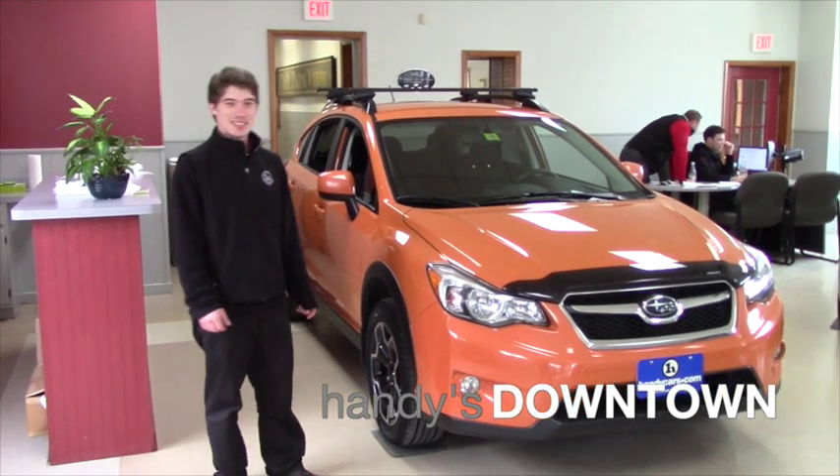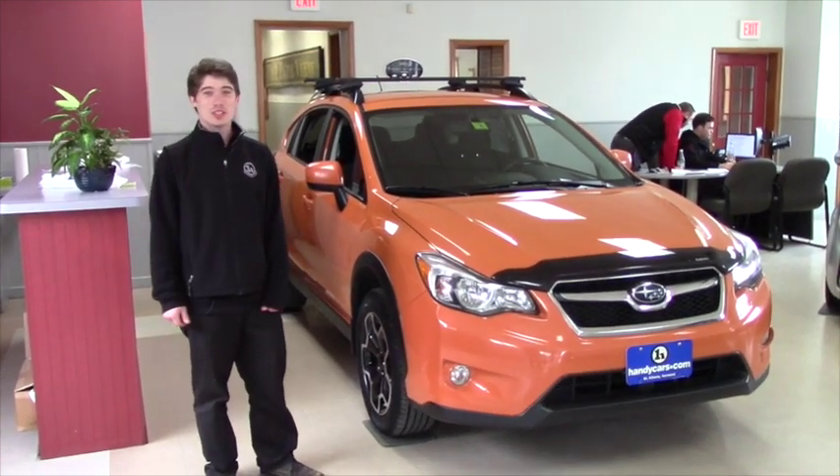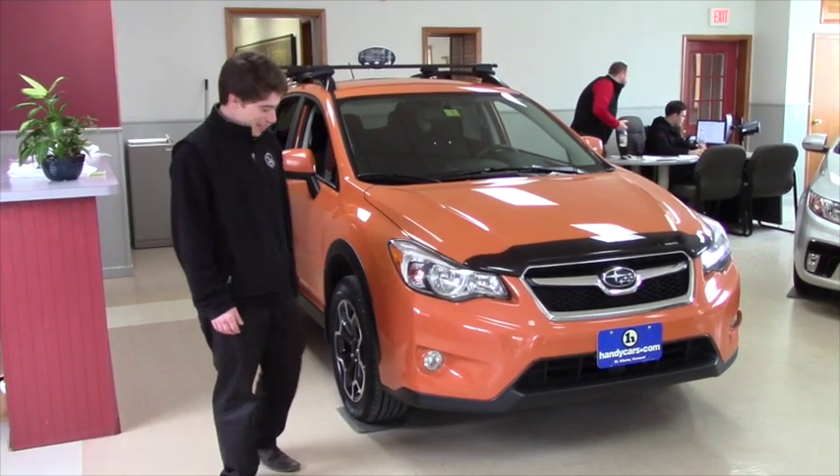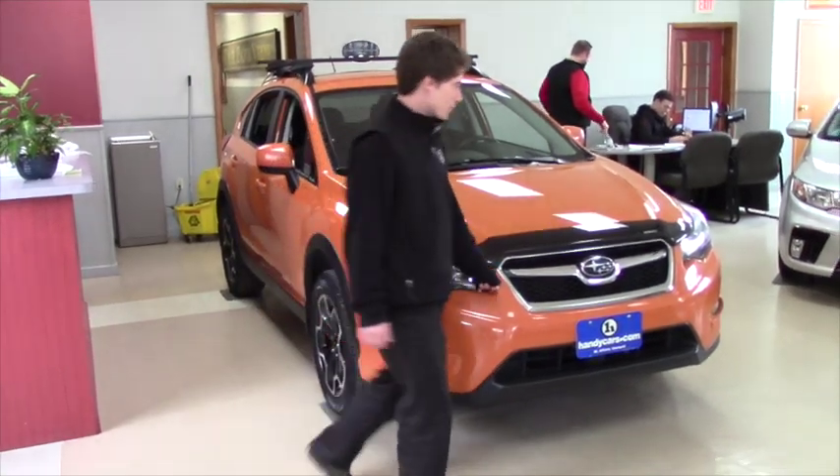Hey Benjamin, this is Matt at Downtown Handies. Unfortunately the 2012 Crosstrek you inquired about was sold — these things sell like hotcakes. But we do have another 2014 right now, and this one comes equipped with fog lights. This is the 2.0i.